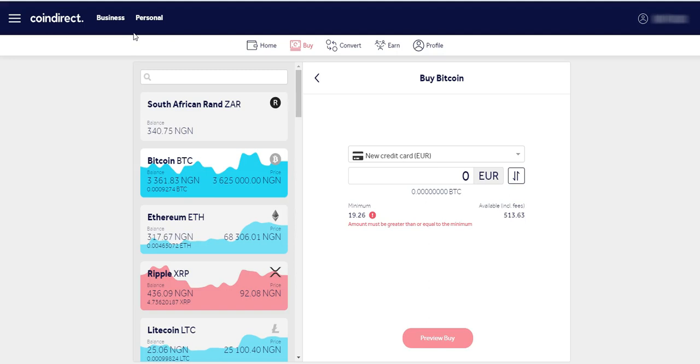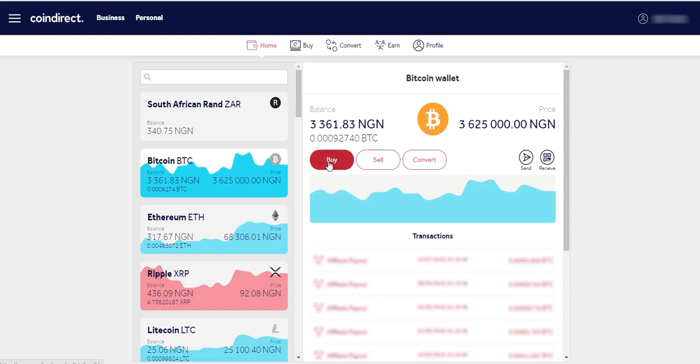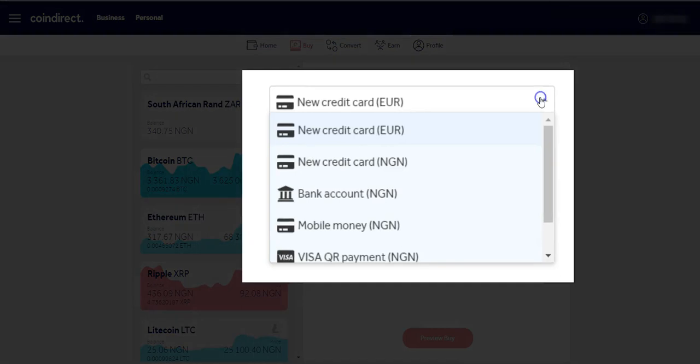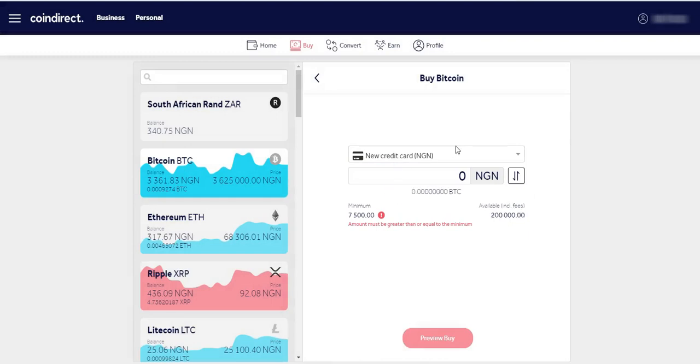Another exchange where you can buy Bitcoin with a credit card is CoinDirect. When you log into CoinDirect, you click on Buy, then select the card type you're using — in this case a naira credit card. You enter the amount in naira; if I enter 10,000 naira it shows me the equivalent in Bitcoin. Then I click on Buy. What happens here is that I don't go through the exchange — I just click on Buy, put in my card details, and the money will appear directly in my Bitcoin wallet.